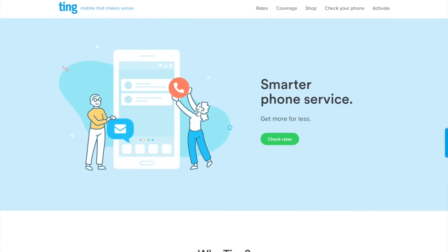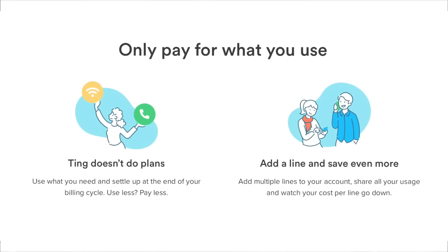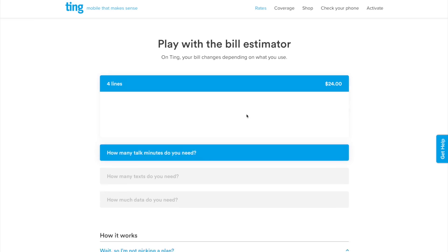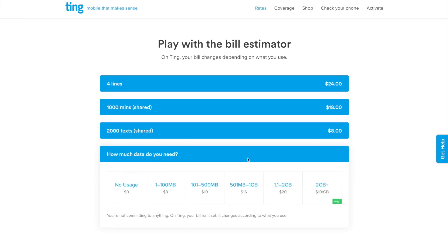Now if you're someone who bought the iPhone SE like I did, you probably don't use much data. Especially now that we're all stuck inside using WiFi, you can save a good amount on your monthly bill by using Ting, since they charge you based on how much data you use instead of one flat rate. You can calculate how much you'd save by entering the amount of texts, call minutes, and data you typically use per month into Ting's bill estimator.